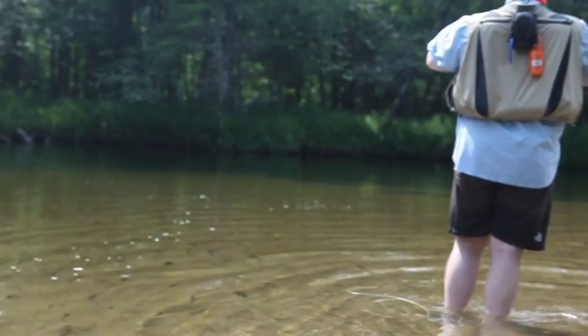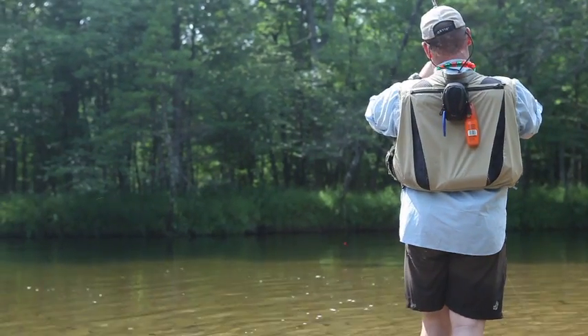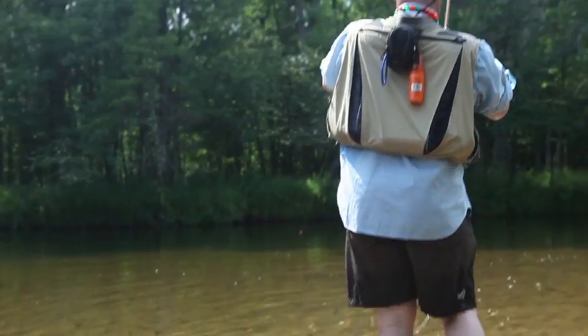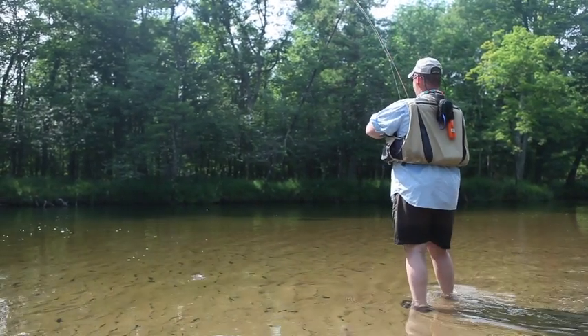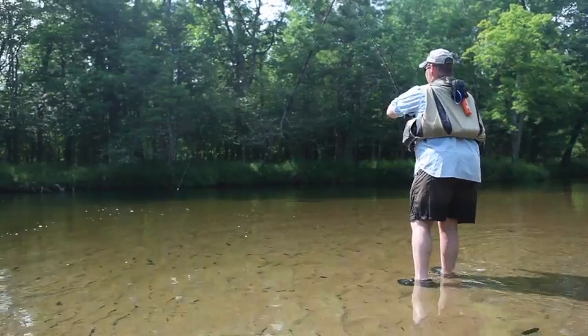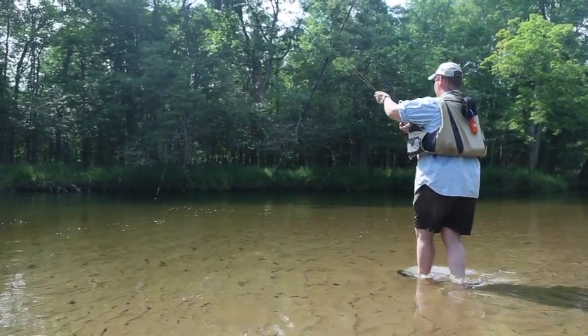Folks, we're talking about a two-foot rainbow trout here, I think. Give me just a second to verify. When you go nymphing in the middle of the daytime, you're kind of thinking, hey, maybe I can go out and catch a couple of nice teeners. You never really say, hey, I'm going to go out and catch a gigantic trout.